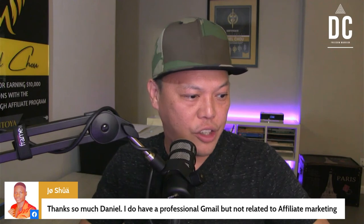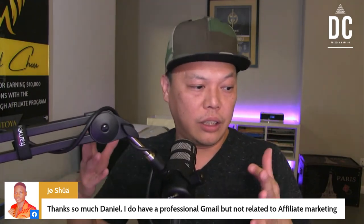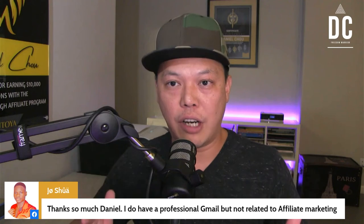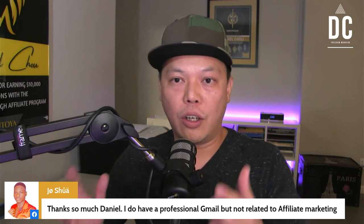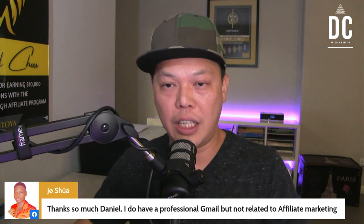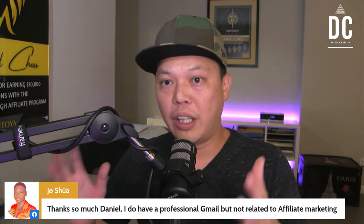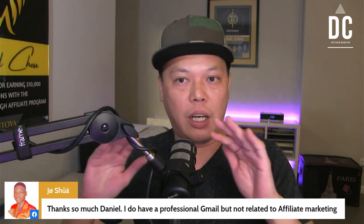Joshua says: 'I do have a professional Gmail but not related to affiliate marketing.' That's fine — totally fine. The email is only for the purpose of them reaching out to you if they have questions. But 99% of the time they will not reach out to you. The other purpose is just to use it for them to create a login by using your email. Whether you're using Gmail or a branded domain name email, it's totally fine.